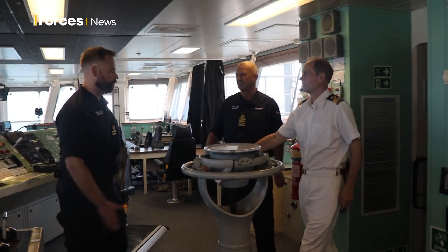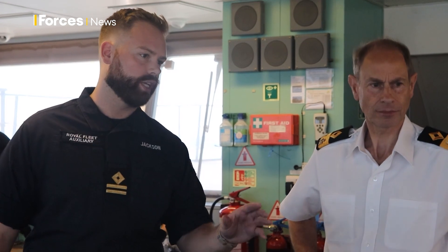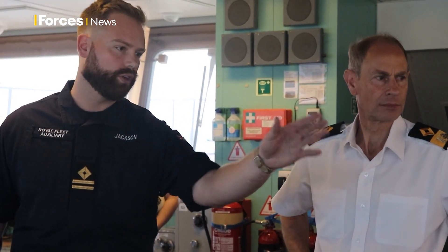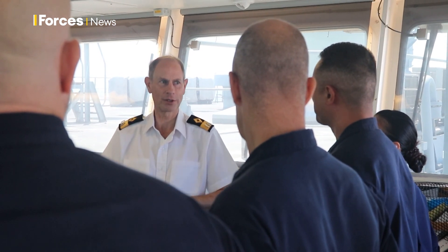It's a chance to come on board an operational RFA and see what we do, meet and greet the people on board. And that gives them encouragement, a sense that people are paying attention all the way up to the Royal Family, and that's good for the people on board.